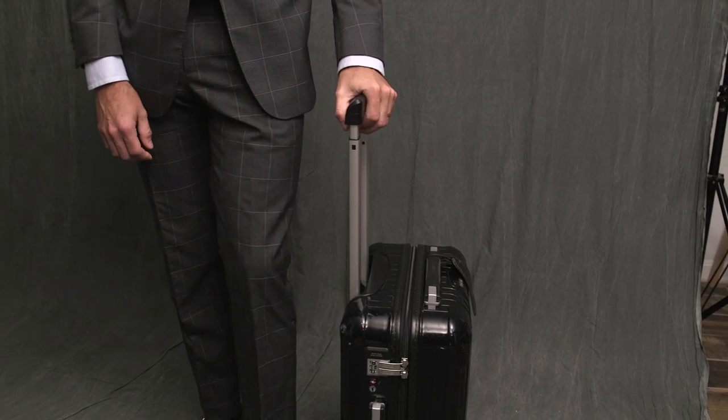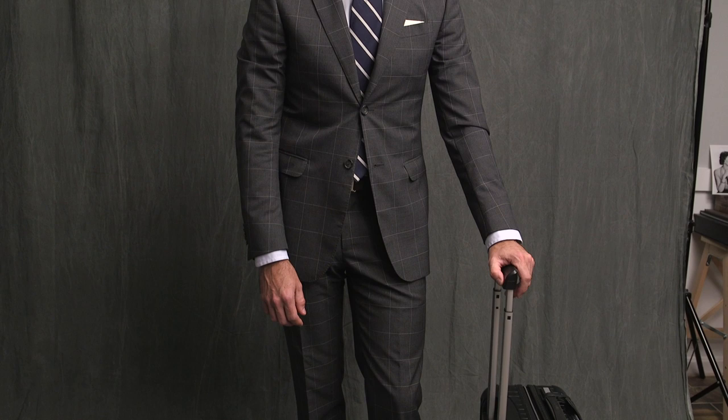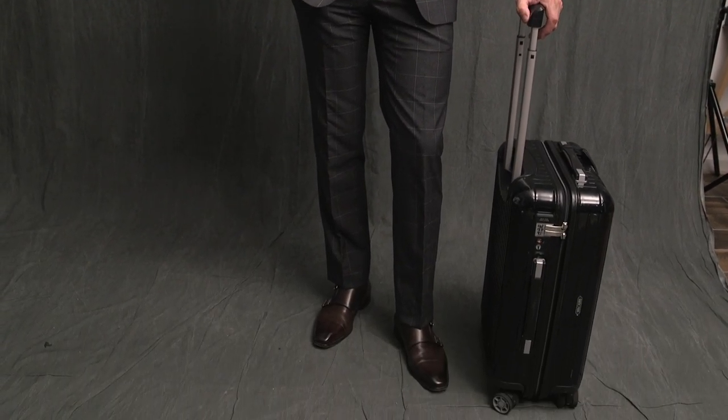The suitcase is the Remova Salsa Deluxe — this is not the international version. I'm really glad I invested in this particular carry-on. I use it on pretty much every flight that I take. It holds a lot, it's very easy to zip around the airport with, and it's Remova, so it has a great style factor as well.